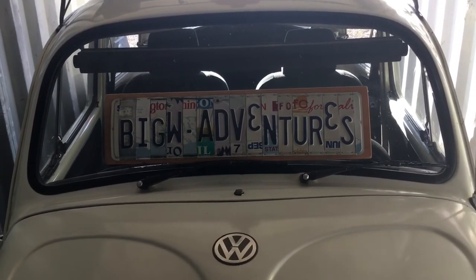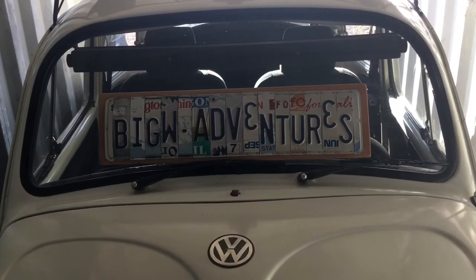Welcome to Big W Adventures. Hey everybody, the Big W here.